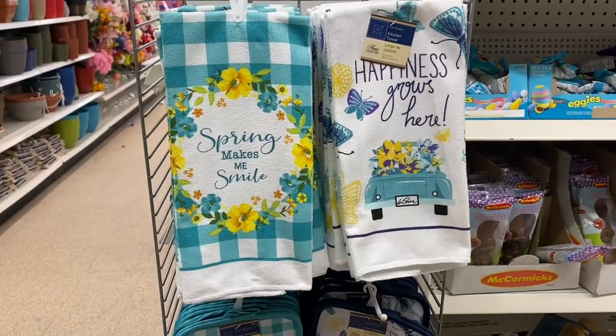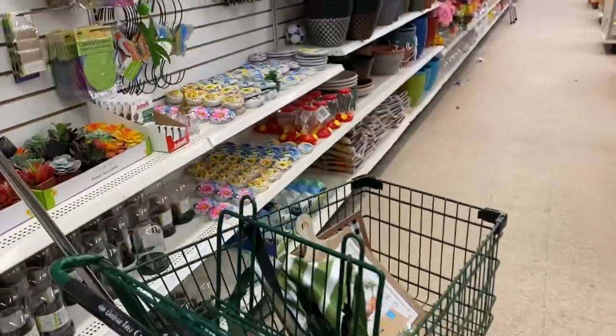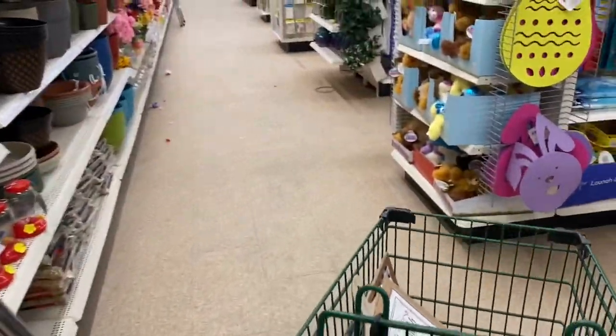Were these out last year? I feel like this color was popular last year, but I don't know if the print was. All right, let's go down the Easter aisle.